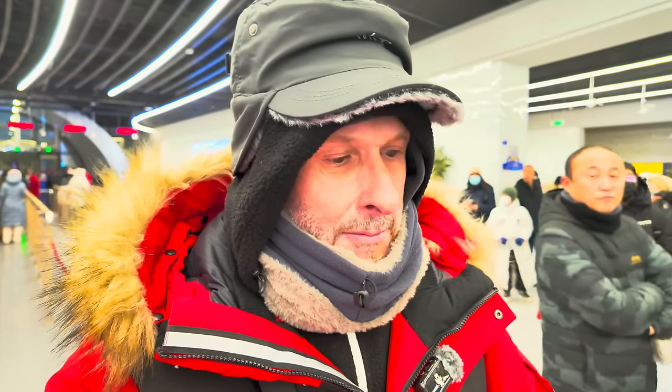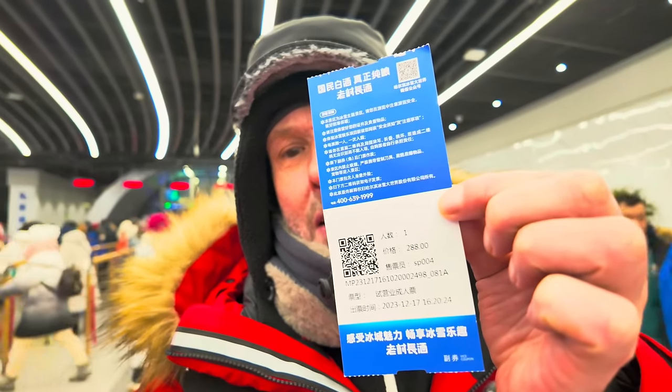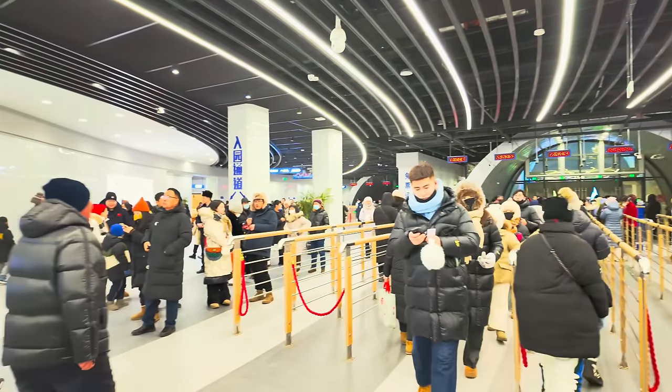Okay guys, it's prime time. I'm here at the Harbin Snow and Ice Festival and I've been looking forward to this for so long. I've been wanting to come here for a long, long time. I've got my ticket — it's about 270 RMB to come in. Any minute now we're going to be going in. They haven't opened the doors yet, but I think we'll be going in soon.